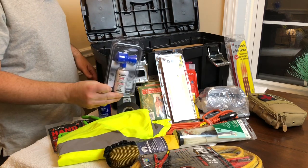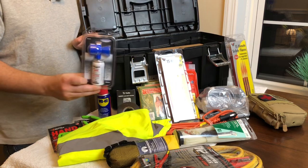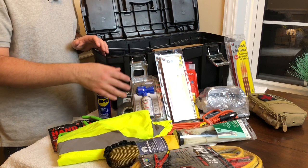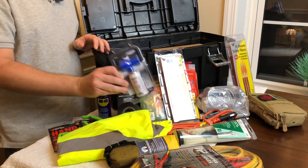An air horn. You may need to signal for help — maybe your vehicle is dead and you're stranded — or maybe it's a self-defense scenario and you need to scare someone off, maybe an animal. This is great to have: a small portable boating air horn in your car.